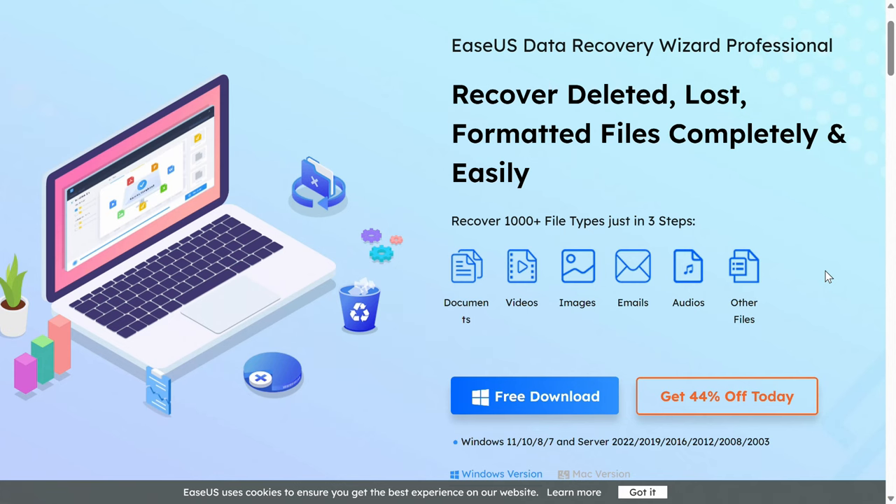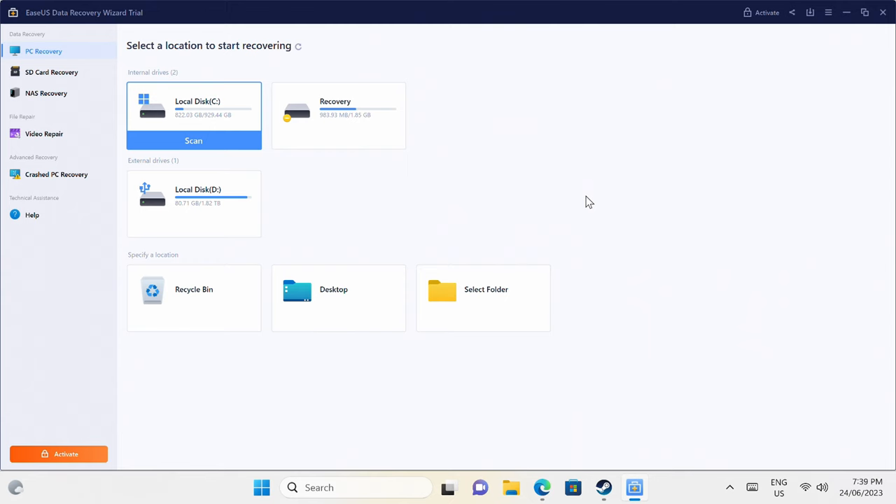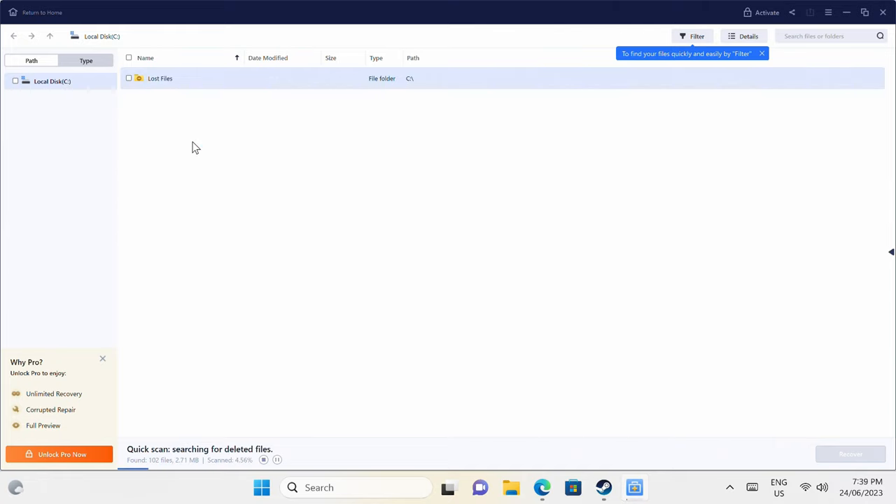So what happened? But before that, the EaseUS Data Recovery Wizard app is very simple to use and can help you recover your lost data, whether it's on your internal drive, USB storage or SD card. It also has support for repairing damaged photos and videos. Check out the free trial in the video description to find out what it can recover on your storage drives.